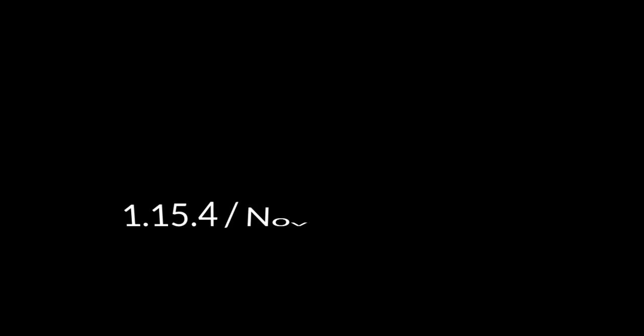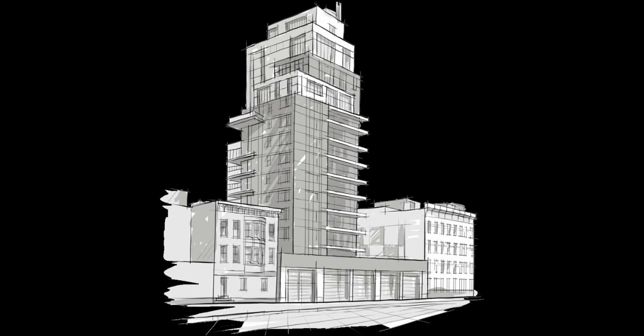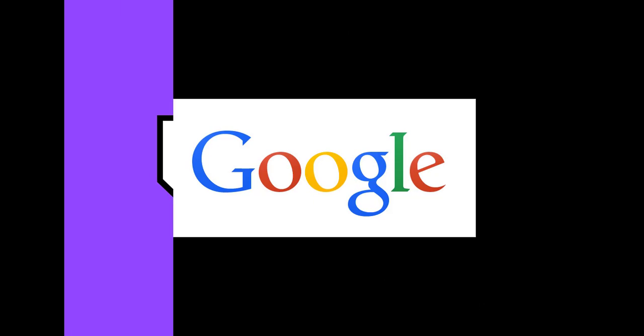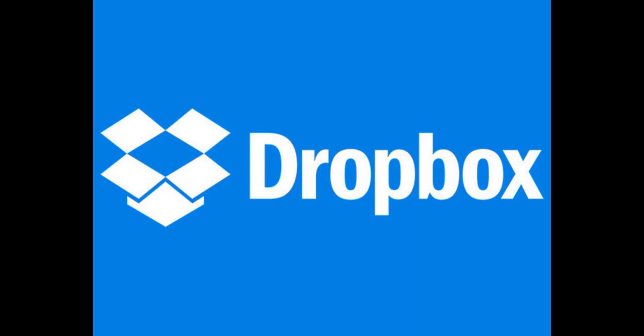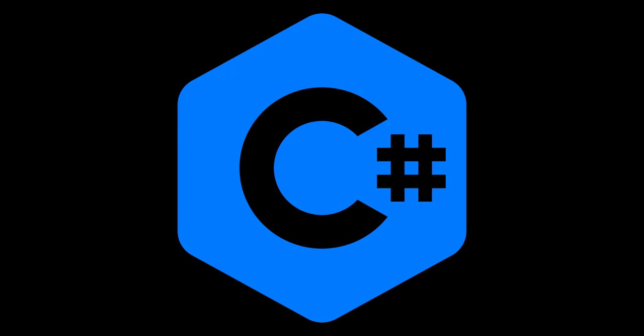The next programming language is Go. Go is a statically typed, compiled programming language designed at Google by Robert Griesemer, Rob Pike, and Ken Thompson. It first appeared on November 10th, 2009. The stable version is 1.15.4, released on November 5th, 2020. It was developed for APIs and web applications and is one of the fastest growing programming languages due to its simplicity. It is popularly known as Golang. Companies using Go include Google, Twitch, Uber, and Dropbox.